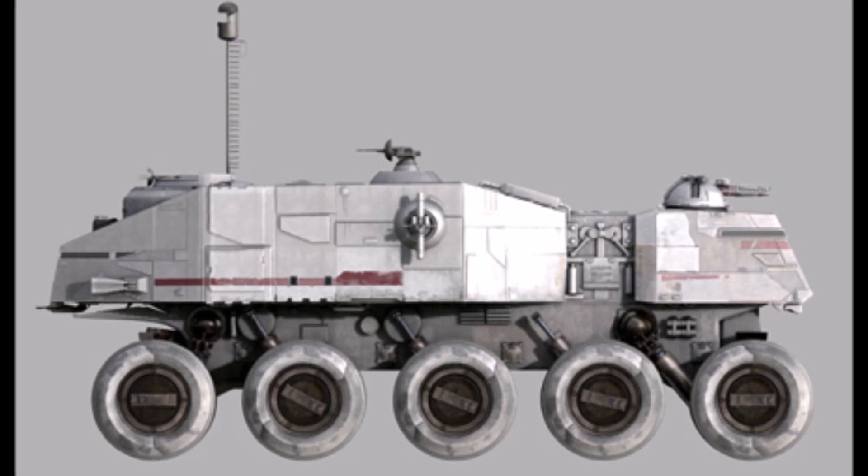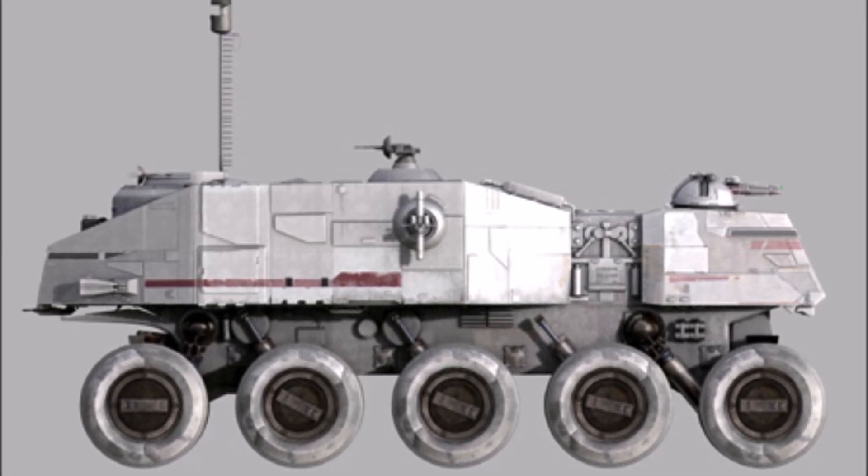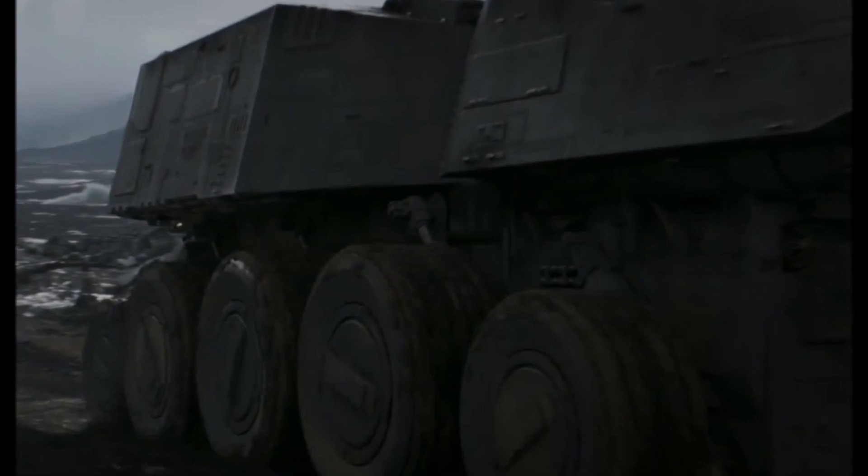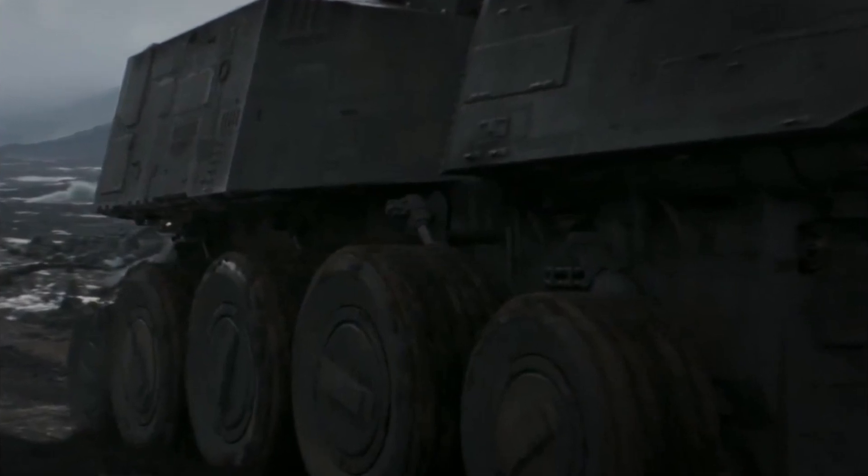Unlike the other walkers, the Juggernaut continued service into the days of the Galactic Empire. In fact, a more advanced version, the HCVW A9 turbo tank, was seen in the movie Rogue One.